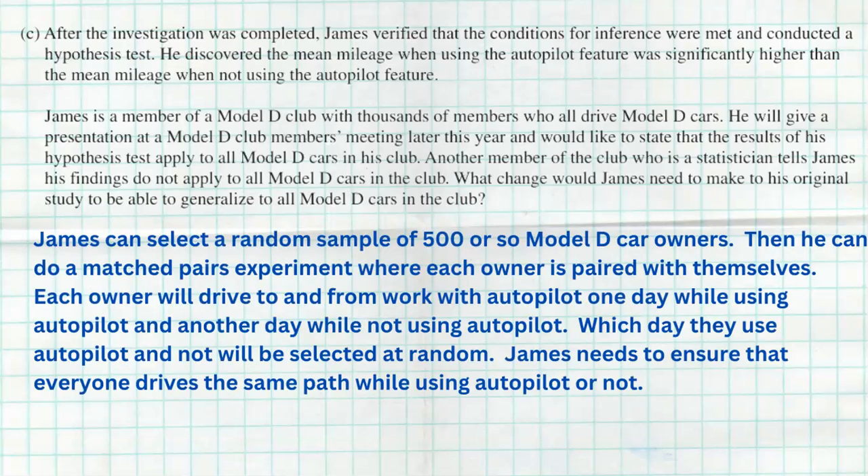My suggestion would be to select a random sample of about 500 Model D car owners — we want big replication, and they must be selected randomly. Then we can conduct a matched pairs experiment where each owner is paired with themselves: each owner drives to and from work one day using autopilot and another day not using autopilot, with the assignment done randomly. It would be even better if each of the 500 people drove for 70 days — 35 randomly assigned to autopilot and 35 to not. Then everybody would have two numbers: their mean mileage with autopilot and their mean without, and we could look at those differences across many people.